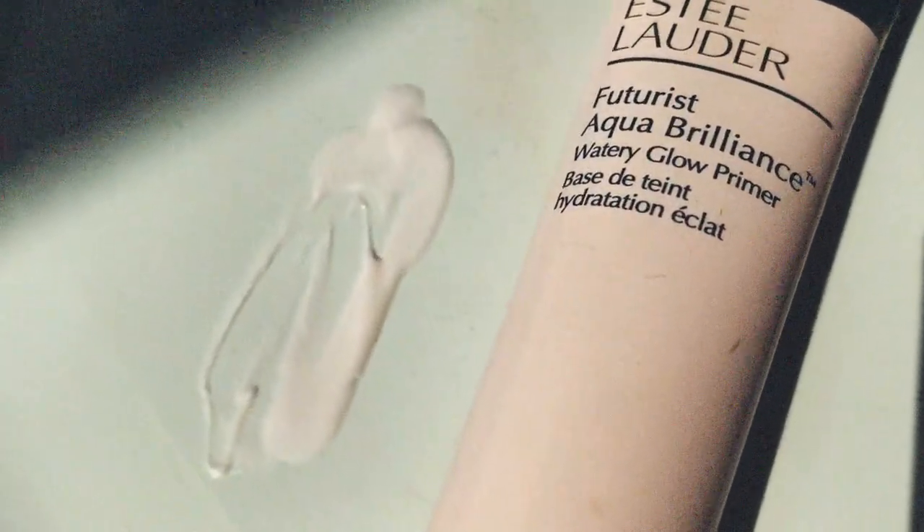It's the Futurist Aqua Brilliance Watery Glow Primer. I don't like a silicone-y feeling on my skin — it feels like another layer. What I like to be left with is something almost tacky so my makeup sticks to it. What I love about this is that it gets absorbed into my skin and my skin looks visibly more plush, bouncy, and moisturized.